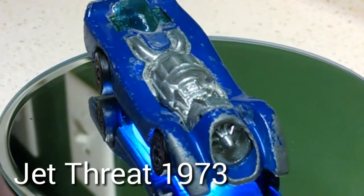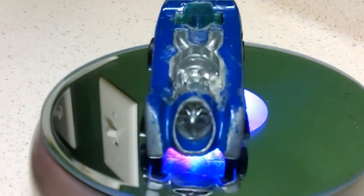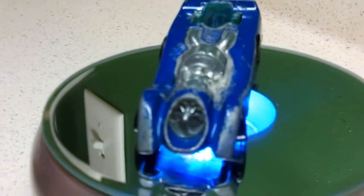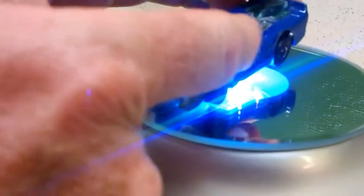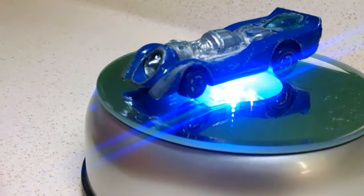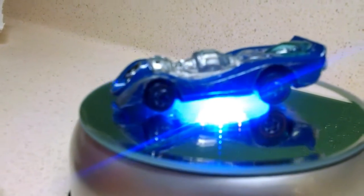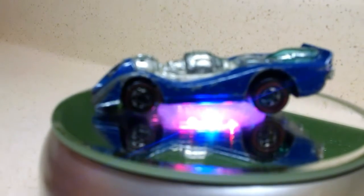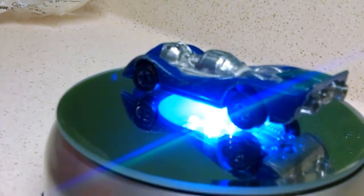I don't know what the value would be in good condition, but if it's seven bucks in this condition it must be up there pretty good. This is a recast of the earlier Jet Threat, and they took away the flip-up engine right here — it would open up to show the turbine. They cut cost on the Shell promos because they were given away at a Shell gas station. You bought some gas and you got a Hot Wheels car. They came in a little plastic bag similar to that. But hopefully one day I'll get around to restoring this thing.